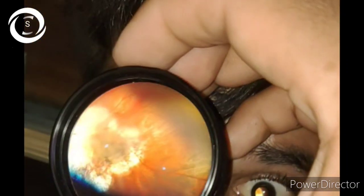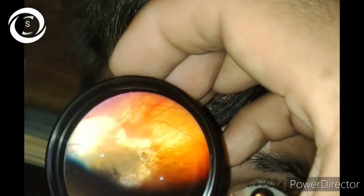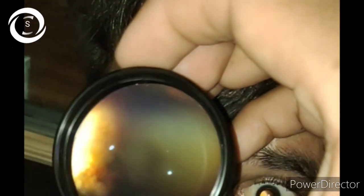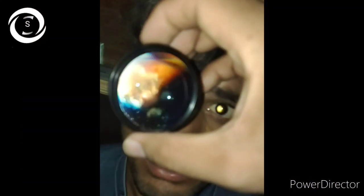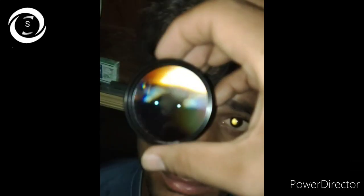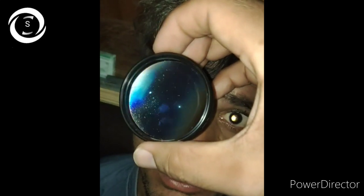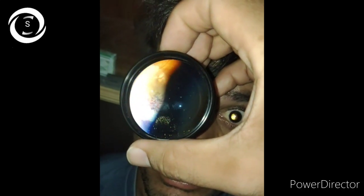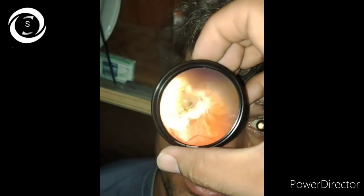If refractive error is stable, annual vision and detailed fundus examination is enough. There is no proven medicine that can halt myopic fundal thinning progression. However, CNV can be treated with anti-VEGF. Patients with decreased vision in the setting of maculoschisis may benefit from vitrectomy to relieve traction and prevent macular hole and retinal detachment formation.